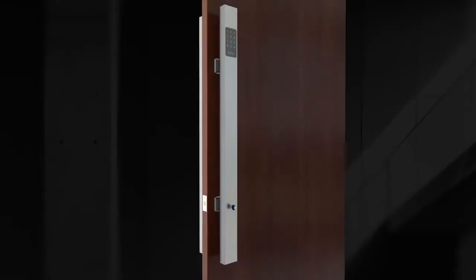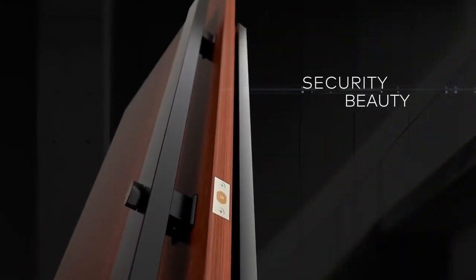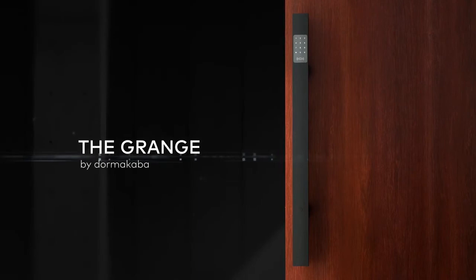Available in stunning matte black or satin stainless steel. Experience the convenience, security, and beauty of the Grange from Dorma Carver.